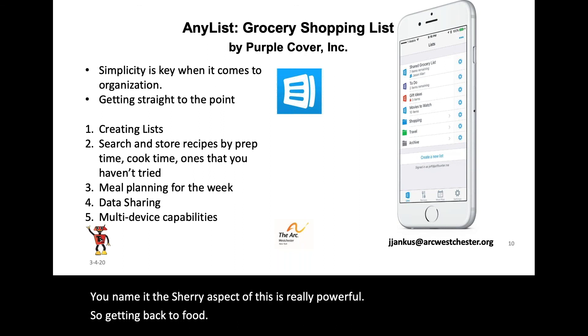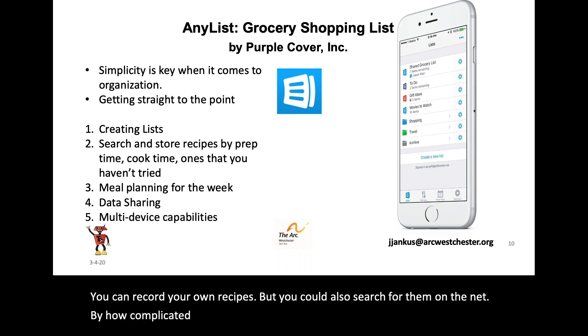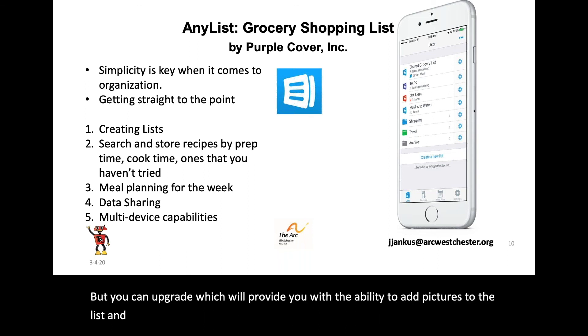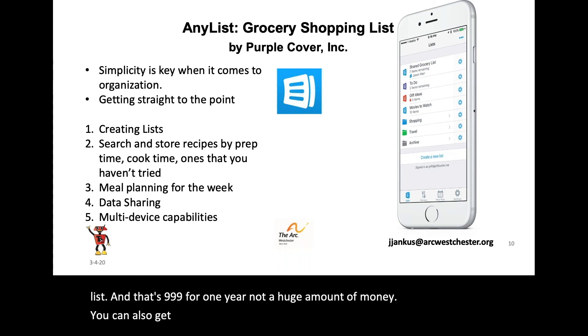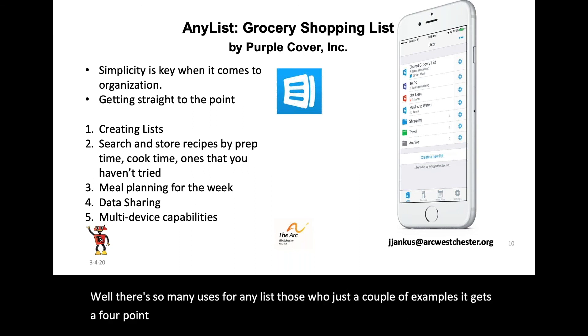Getting back to food — you can record your own recipes, but you can also search for them on the net by how complicated the recipes are, how much prep time it takes, and how much the overall meal takes. The basic app is free, but you can upgrade to add pictures to the list for $9.99 for one year. You can also get a family subscription for $14.99 a year. It gets a 4.9 rating on the App Store.